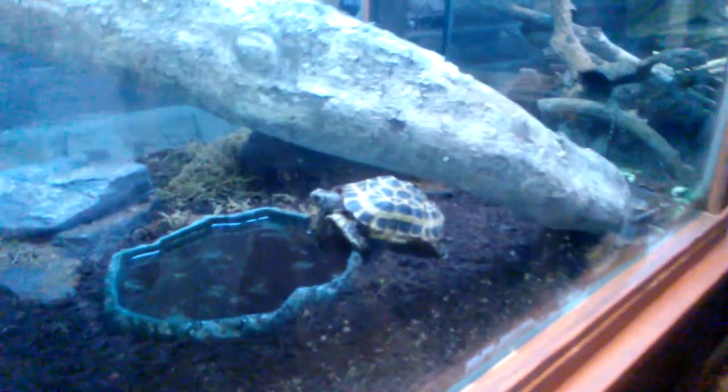What is in this one over here? That's another turtle. It's a spider tortoise. That's awesome.